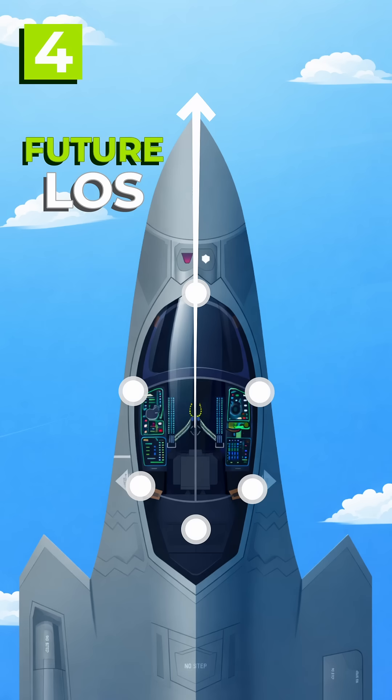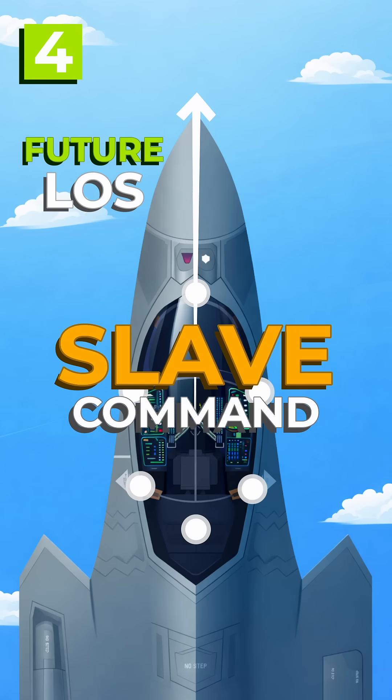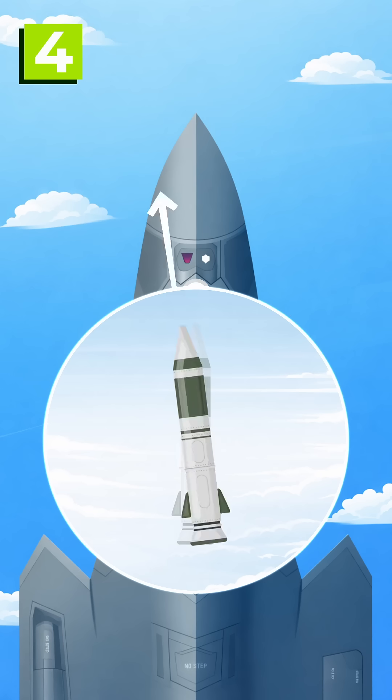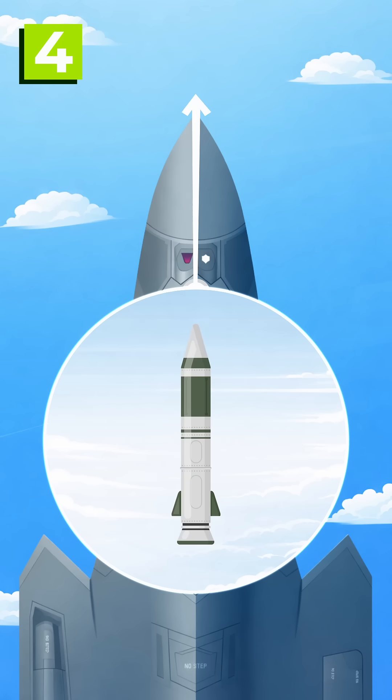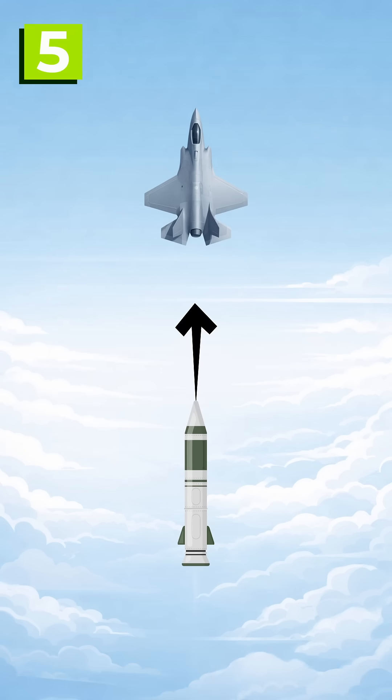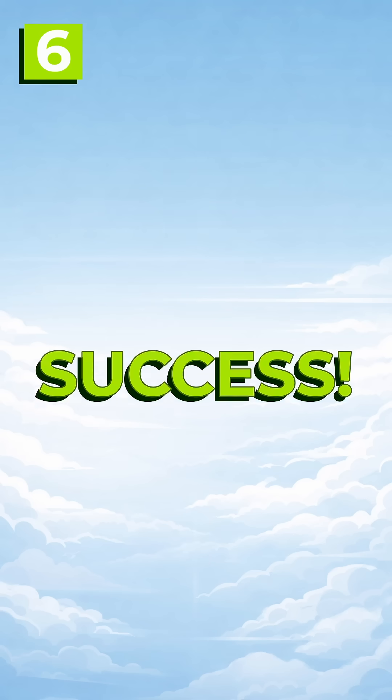Four: the computer sends a slave command to the missile using the future line of sight vector, making the seeker head physically rotate to match the pilot's eye movements. Five: once the missile sees the target, it locks on. Once the pilot hears the tone, the missile's ready. And six: hold the trigger. Success.